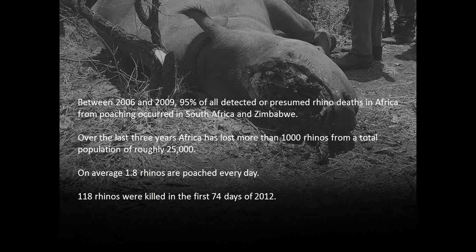Just to give you the current state of play — it's very disturbing. Between 2006 and 2009, 95% of rhinos lost have been in South Africa and Zimbabwe. Over 1,000 rhinos have been lost in recent years. We're now up to about two rhinos being lost per day, so the trend is actually getting worse. 118 rhinos were killed within the first 74 days of this current year.